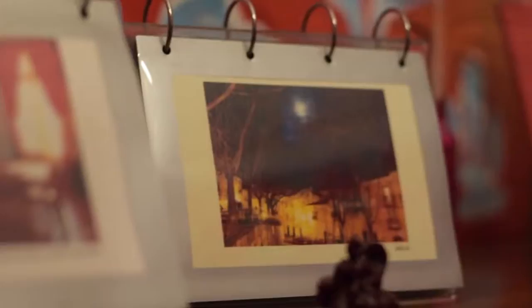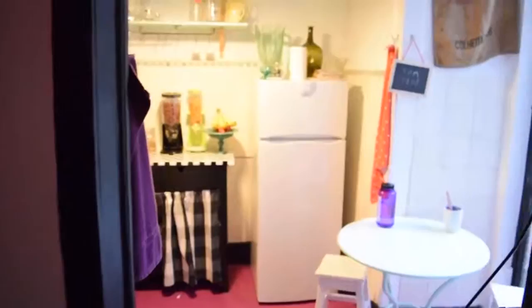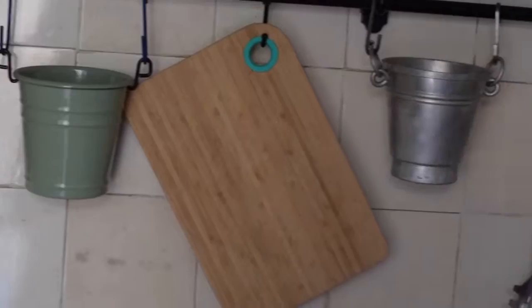This hostel exceeded all of my expectations. It is located in an old apartment building, and because we're a group of five, we got a whole apartment to ourselves for a great price. I loved it so much that I decided to allocate a good portion of this video to giving you the grand tour.